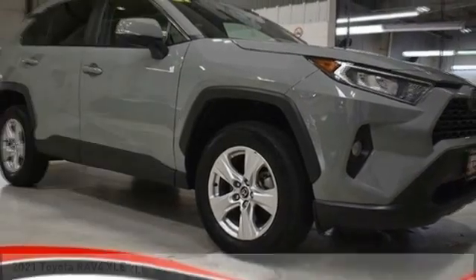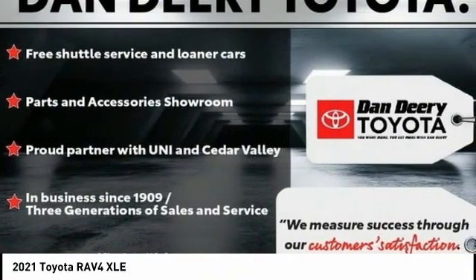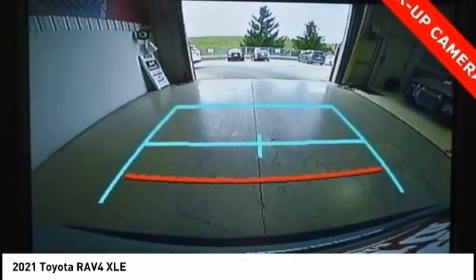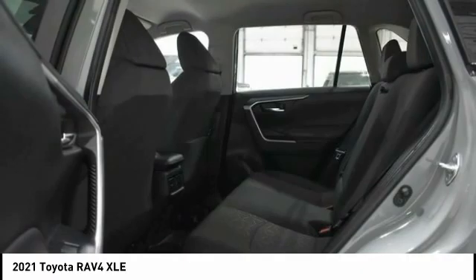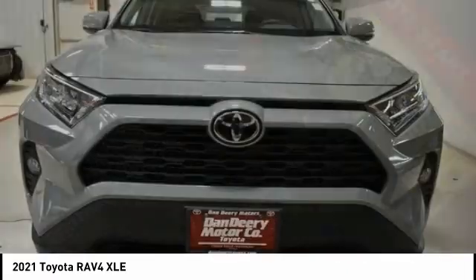Enjoy today with the 2021 RAV4. The RAV4 is one of the most fuel-efficient SUVs in its class. Versatile and efficient, RAV4 mixes the comfort and drivability of a sedan with the benefits of an SUV. This highly evolved, well-packaged crossover SUV lets you have it all.